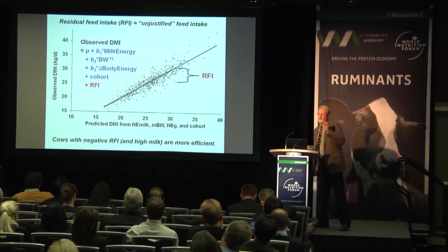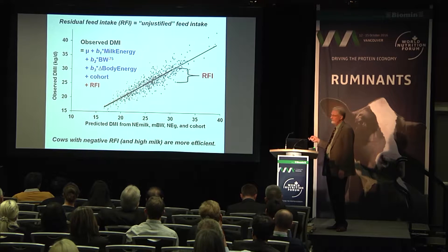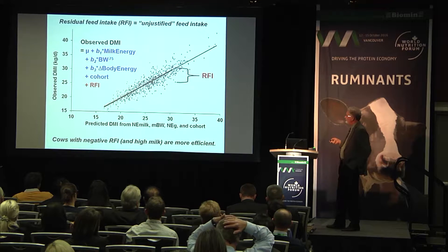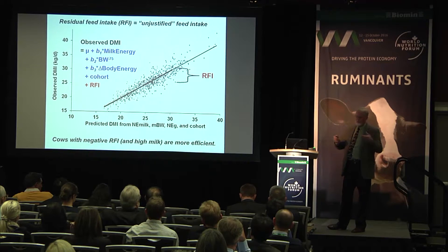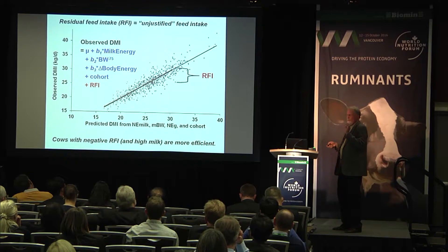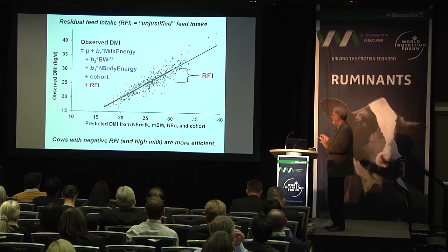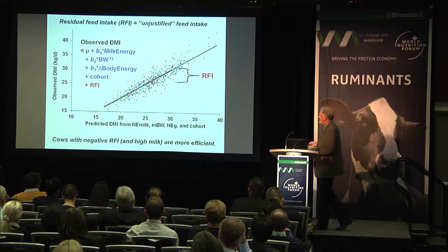What's RFI? We predict intake for a cow based on her milk energy output, her body weight to the three-quarter power as a proxy for her maintenance requirement, and a coefficient times the change in body energy measured over time. Season — or cohort, all the cows eating the same diet at the same time — could also be important, as diet can influence feed efficiency. What I want to know is: if I predict feed intake based on all these things, are there some cows that don't need as much food to give the same amount of milk as others? Cows with a negative RFI eat less than expected to give the same amount of milk as a cow above the line.